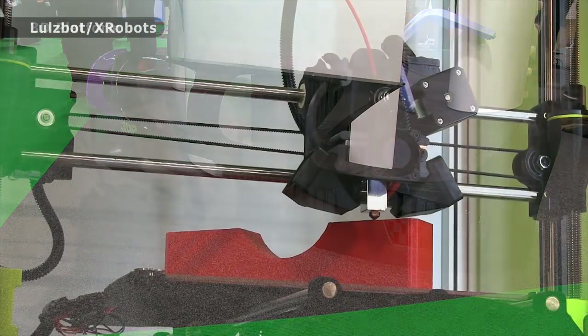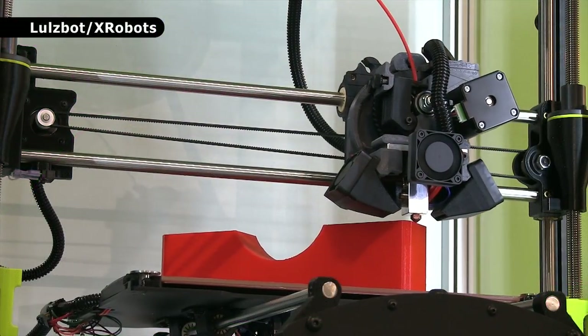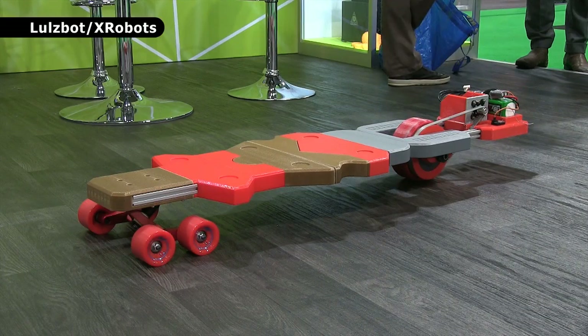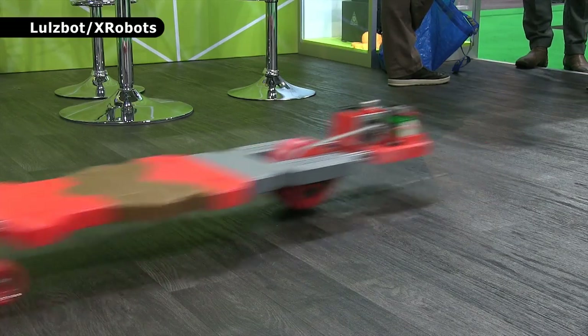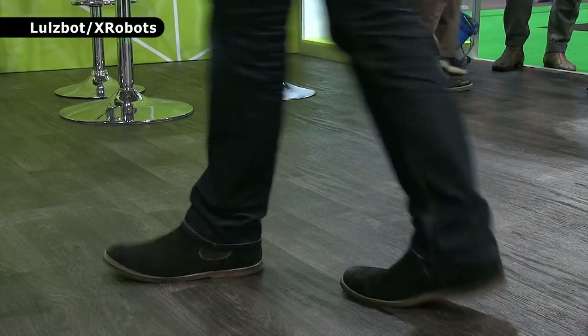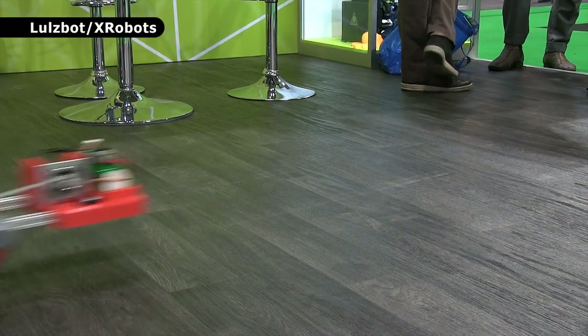Meanwhile, back on the Lulzbot stand, James Bruton from xrobots.co.uk has been 3D printing and assembling this electric Iron Man skateboard, which seems rather powerful. I wonder how James will get on when he tests it out.